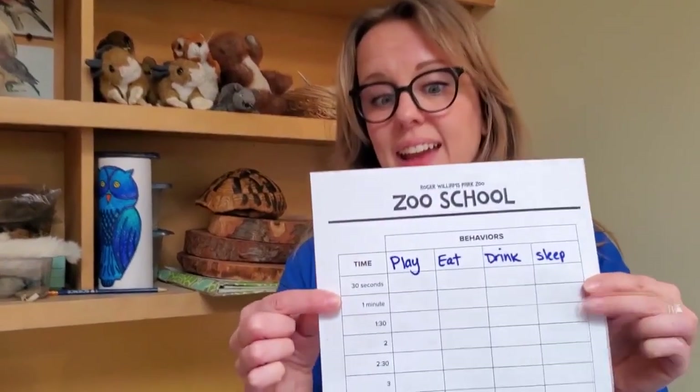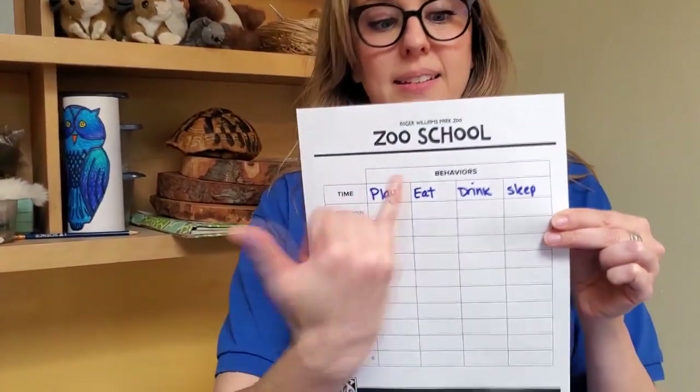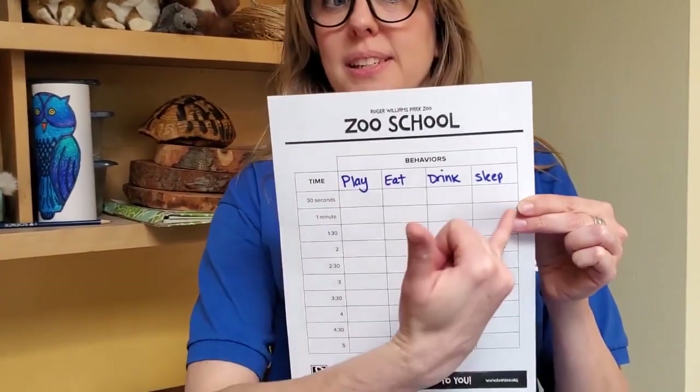Since there are a few of us working together, we like to use ethograms so that we can compare our information. This is what an ethogram looks like, and you can see the animals we're studying today are likely to play, eat, drink, or sleep.